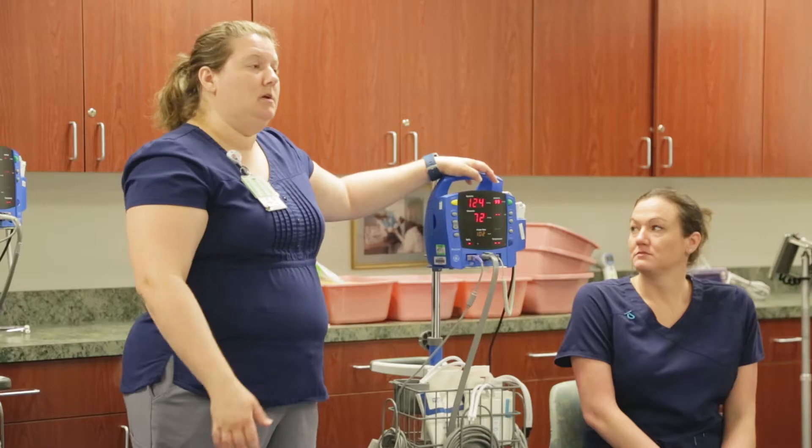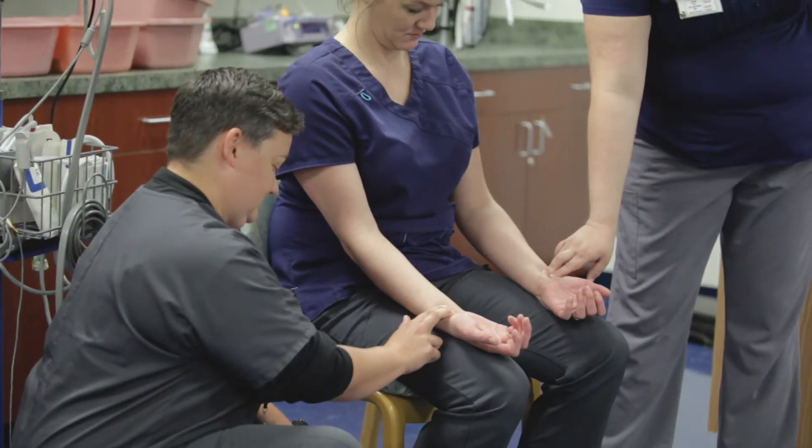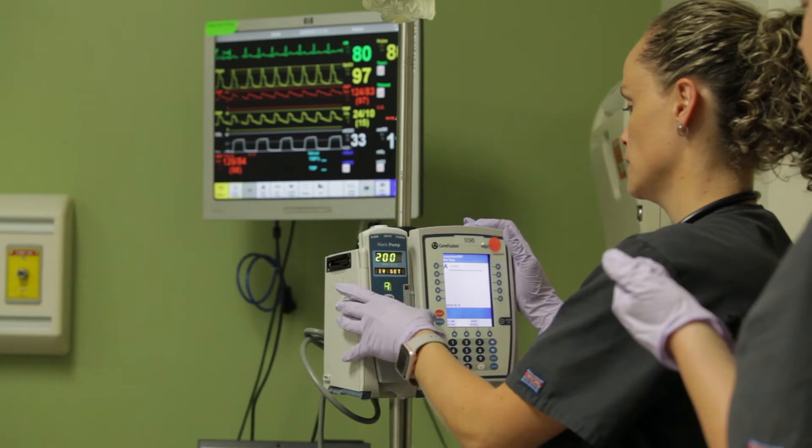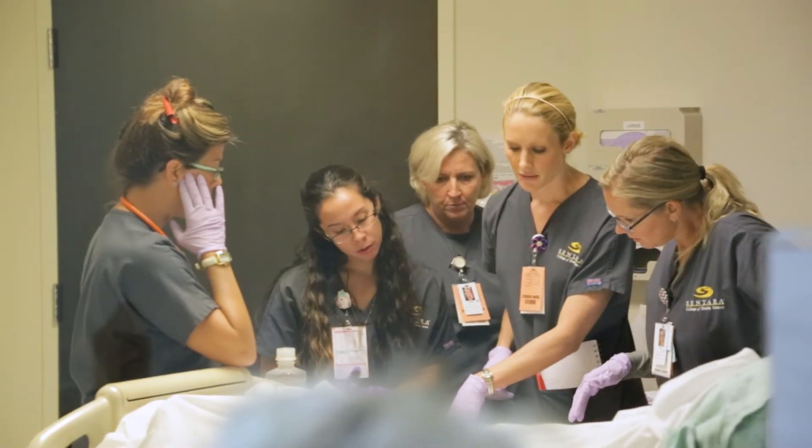These are going to be smaller classes, which facilitate the interaction between faculty and students. This program includes clinical hours because it is in the clinical setting where students have the opportunity to apply those high-level skills they have learned in the classroom.